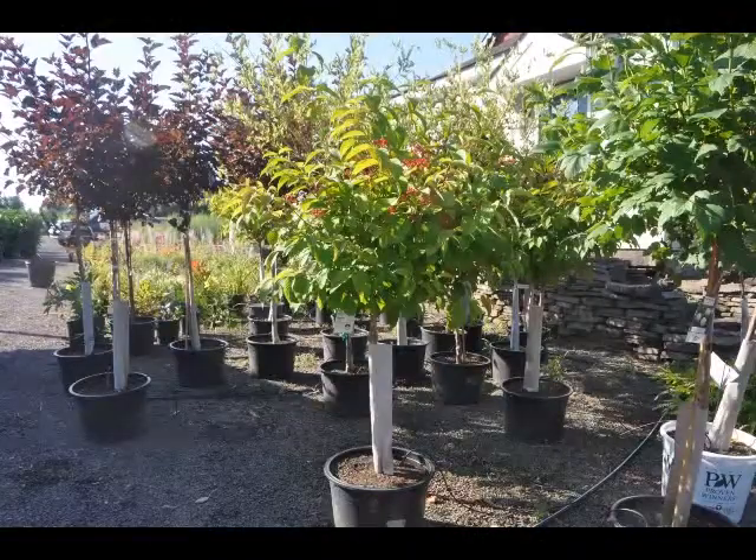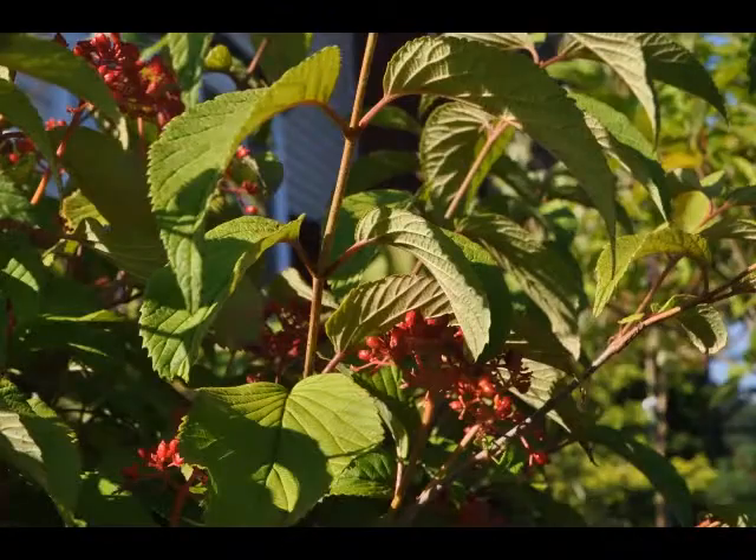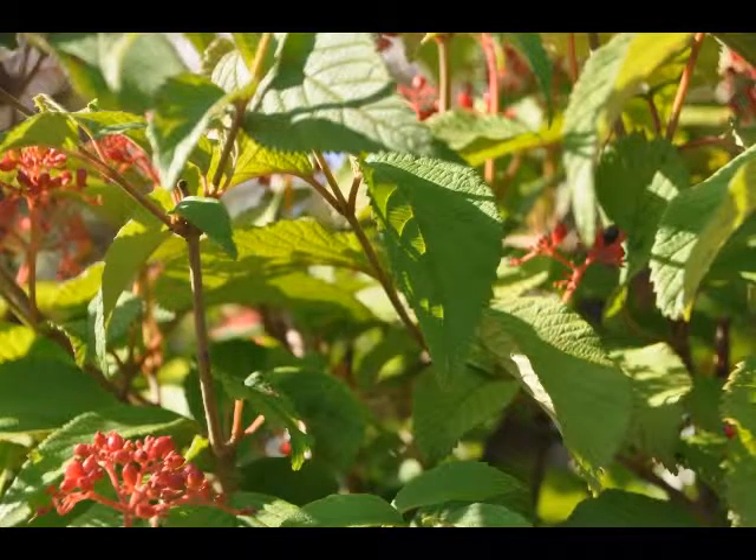The double file viburnum will grow to be about 8 feet tall at maturity, with a spread of 10 feet. It has a low canopy with a typical clearance of 1 foot from the ground, and is suitable for planting under power lines. It grows at a medium rate, and under ideal conditions can be expected to live for 40 years or more.